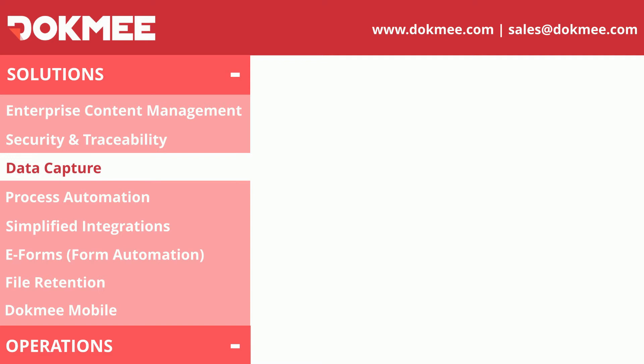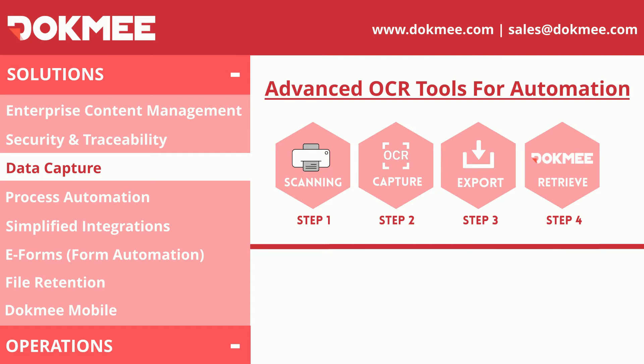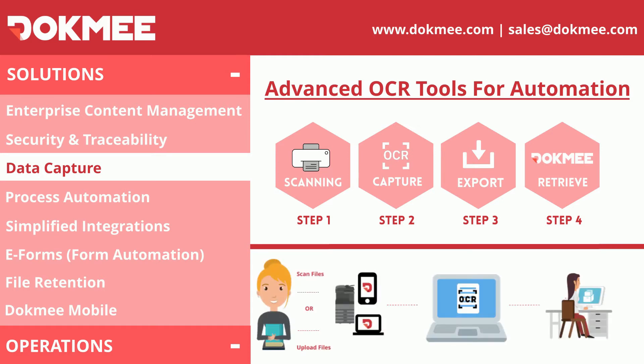Say goodbye to manual data entry. With Dokmee Capture, your information can be extracted in an easier and faster way, and the system will convert all your documents into searchable data. You can capture your information directly from your email, scanner, or mobile phone, or you can simply process documents that have already been digitized.